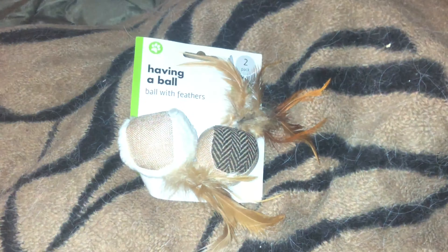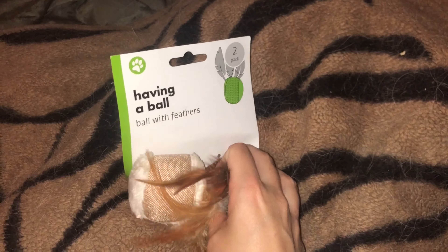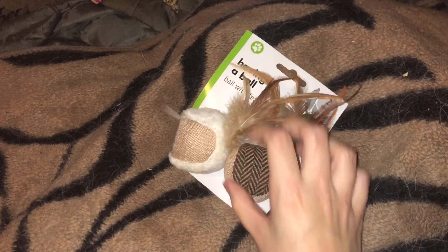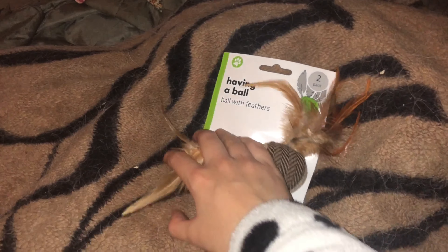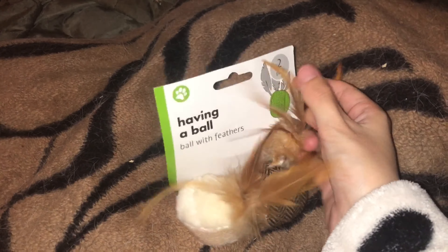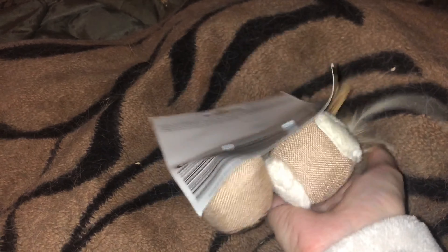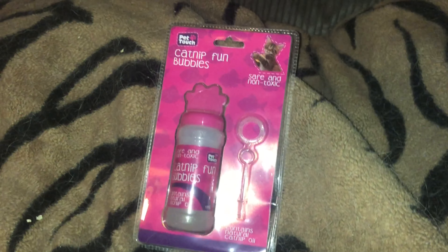The next item is also for Bella — a two-pack of these 'having a ball' toys with feathers. I don't know if they have catnip inside them. She doesn't really like things like this much; she prefers the crinkly ones. She used to be absolutely petrified of those but she loves them now. Hopefully she will play with these. If she's anything like Cory, she'll chew the feathers.